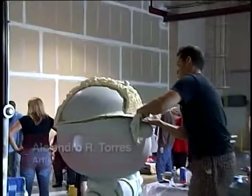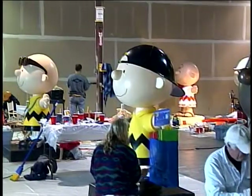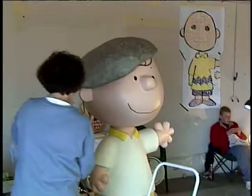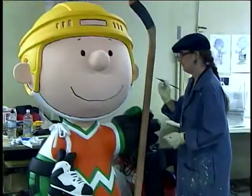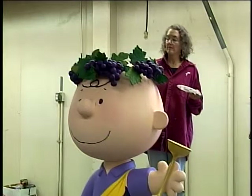A lot of the Charlie Browns are just basically Charlie Brown painted different ways, but some of them have accessories like the piggy bank, the cell phone, the card hat, and the shopping bag. Those accessories have to be fabricated. It's easy to do something if you think it only has to last a few days or a couple of weeks, but these have to be permanent — they have to last years. That's the real challenge.